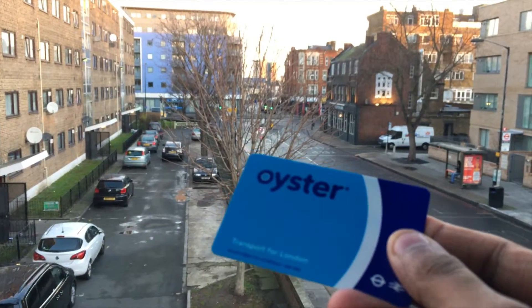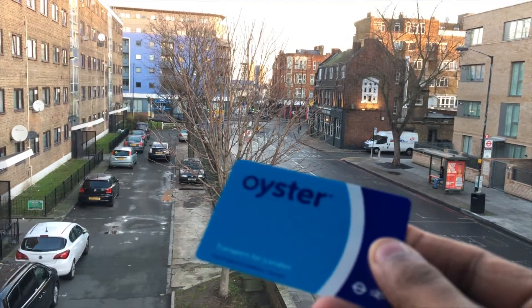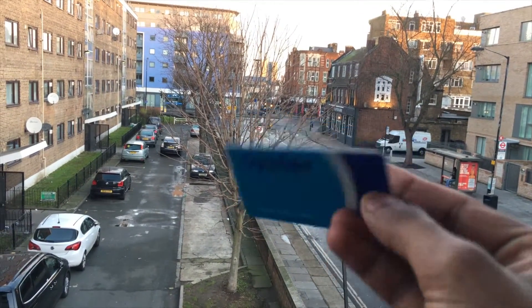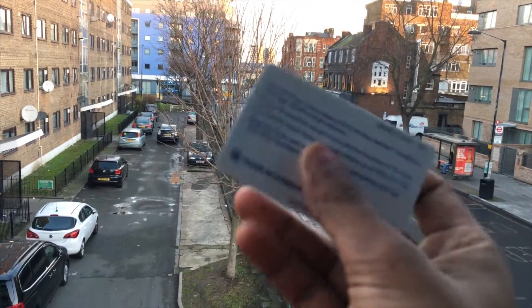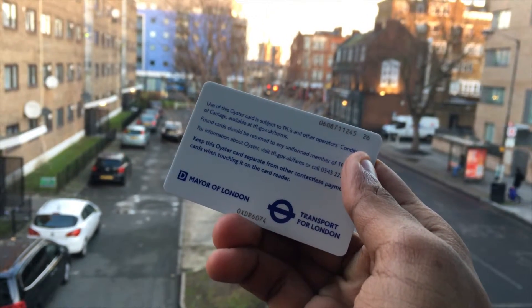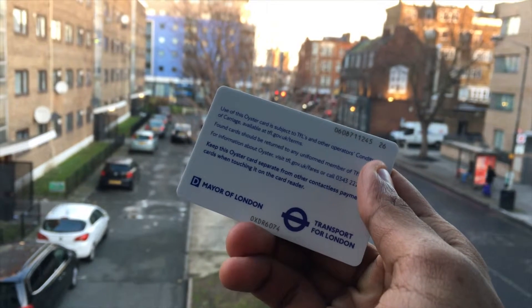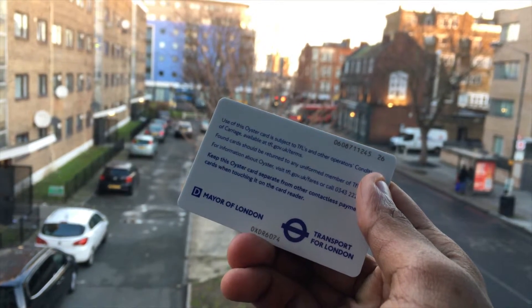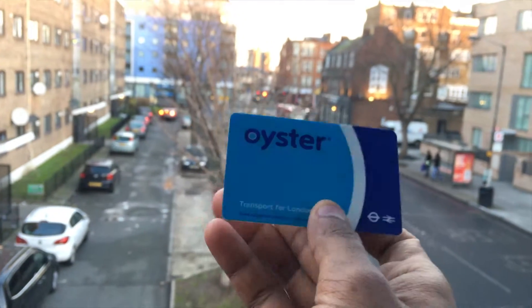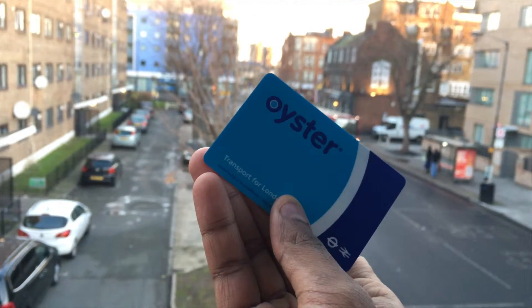Whether you plan to travel by the London tube, train, or the famous London double-decker bus, you need an Oyster card to travel in London. It is a must — make sure you get your Oyster card as soon as possible when you reach London, because without this card you legally cannot travel on the London bus or London tube.